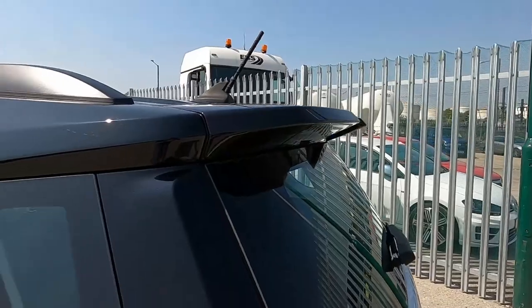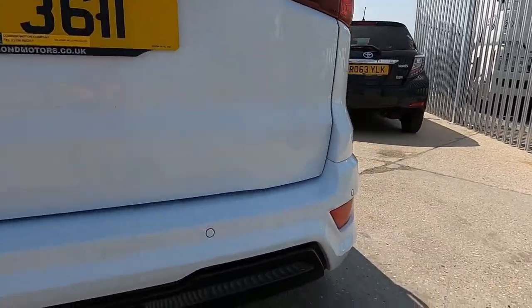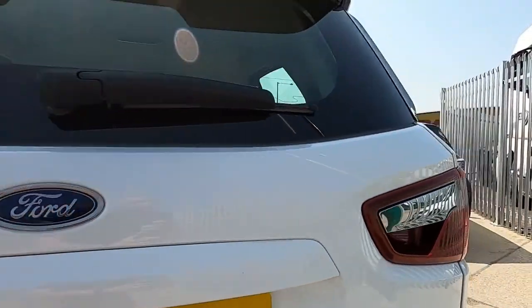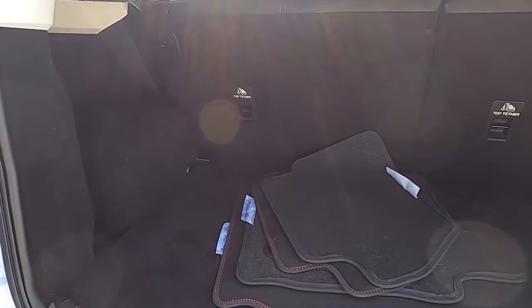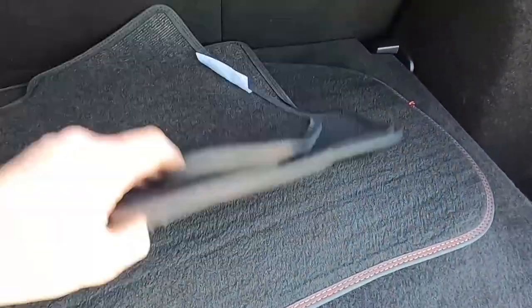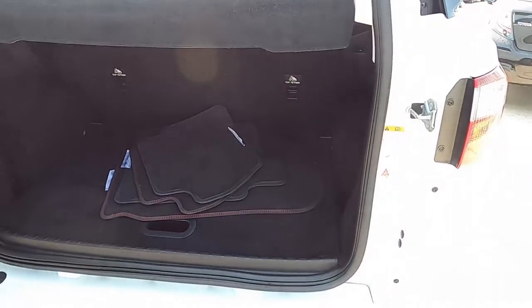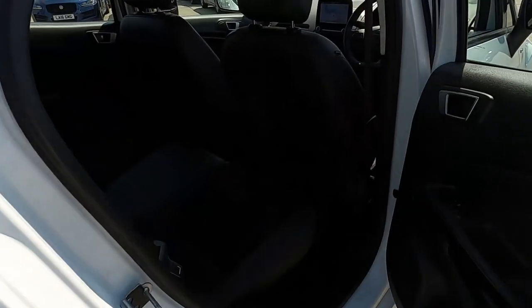And a black rear spoiler as well. At the back there's rear parking sensors, a gloss black rear diffuser, a reversing camera, and in the boot there is loads of space for you to fit all your shopping, luggage, or what have you. It's a very nice big practical boot. This car also comes with a full set of floor mats.